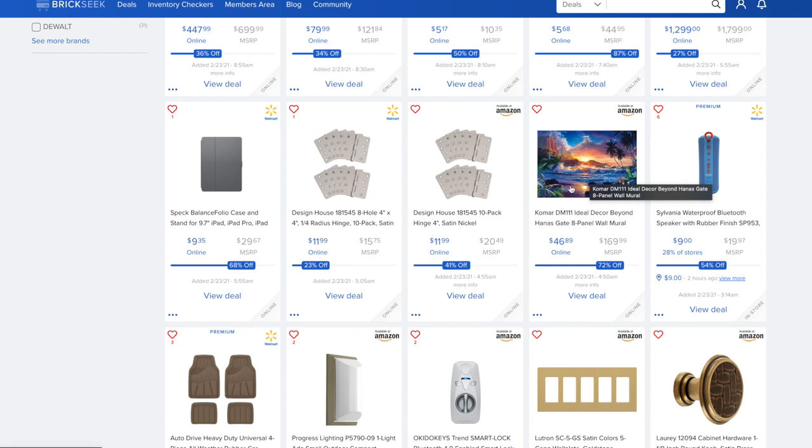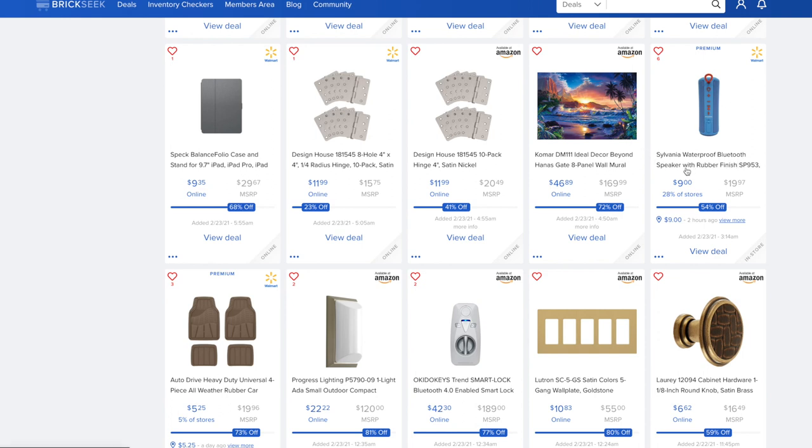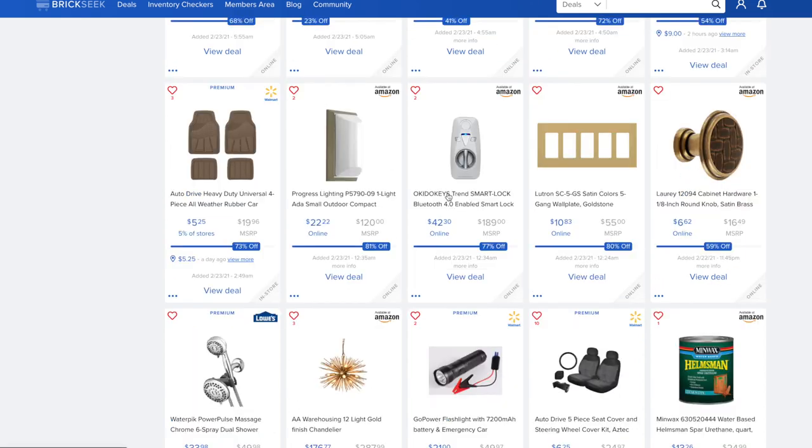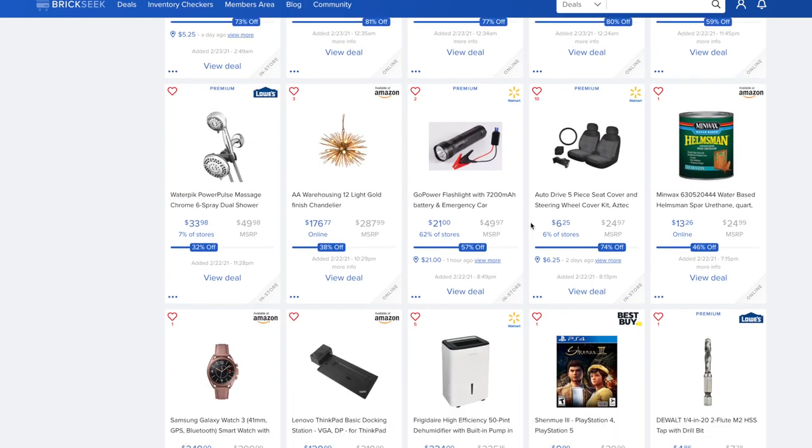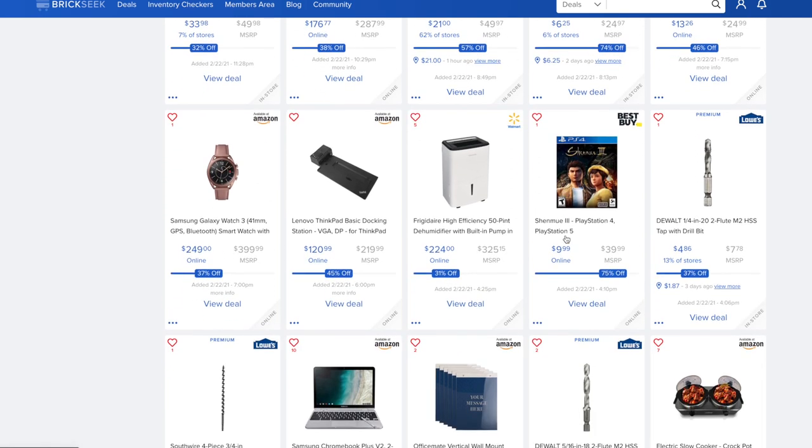Maybe I'll get that wall mural for my Mastering Mayhem channel background. The Sylvania waterproof Bluetooth speaker with rubber finish is $9 versus $19.97 at Walmart — 28% of stores carry it so you might find it. The OkiDoki's Trendmaster Bluetooth 4.0 smart lock is $42.30 versus $189 — a great deal if you're looking for a smart lock.